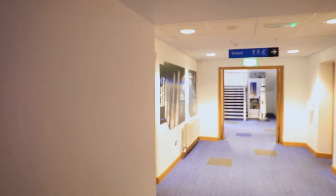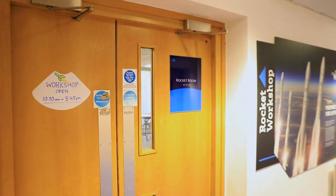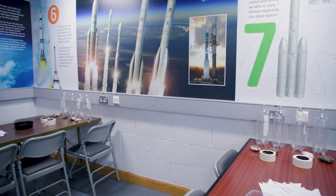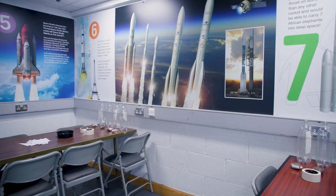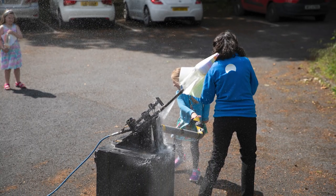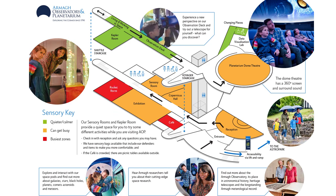As you exit the sensory room we move to the rocket room. This is where we put on our rocket workshop. In this workshop you can build rockets and even launch them, and here it is located on the map.